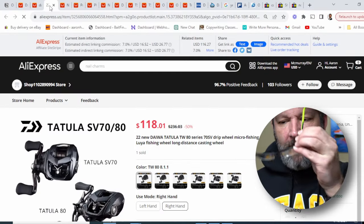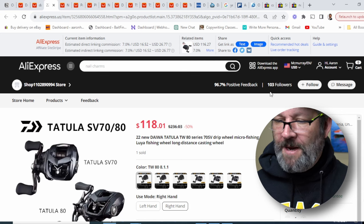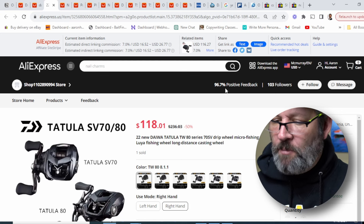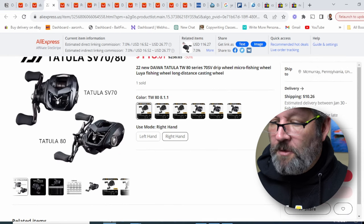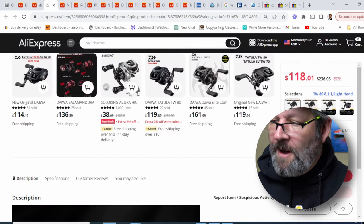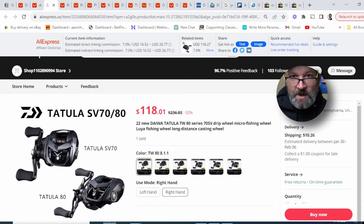When I look at it, they've got 103 followers, which might seem like a lot, but we'll get to that. And they've got 96.7% positive feedback. They do seem to have all of them in stock. They're charging shipping, which a lot of places on AliExpress offer free shipping. So there's just a lot of things that give me pause.